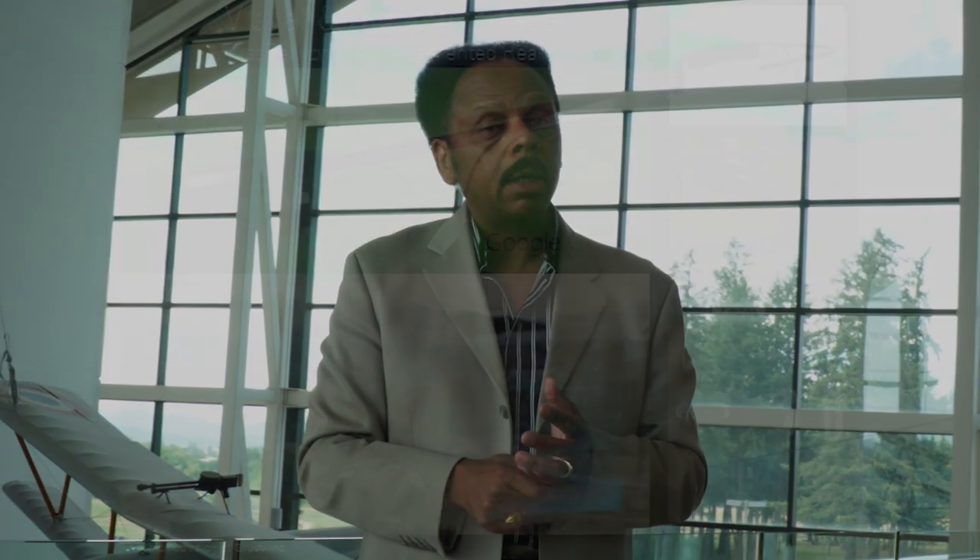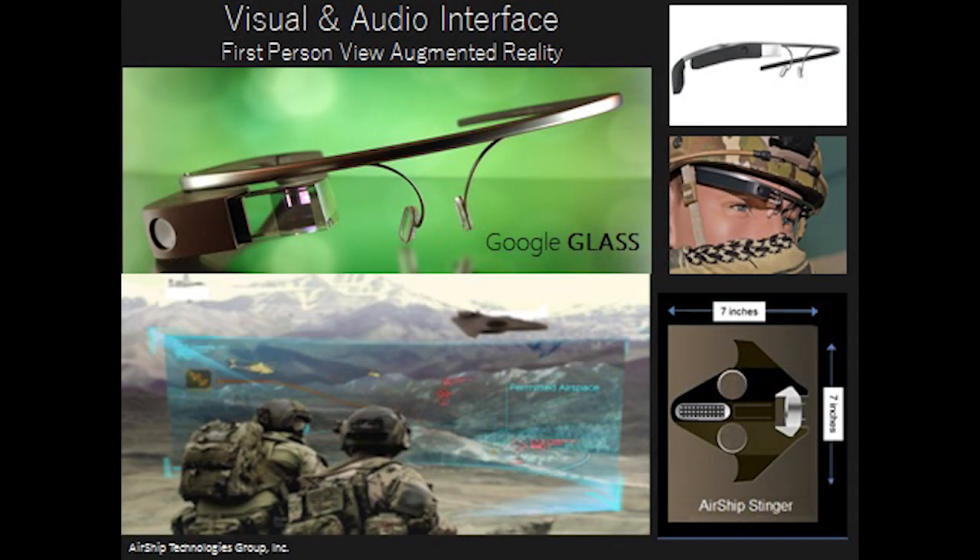Our first responders, survivalists, and military will be using this aircraft. Think about the drone in every soldier's backpack — that's the goal of the Stinger.